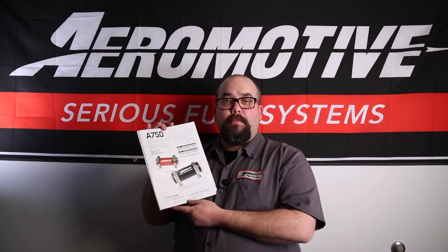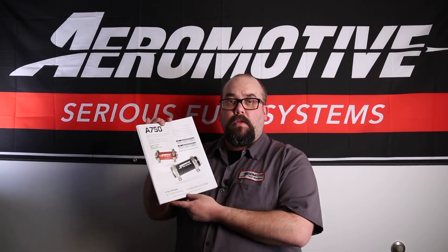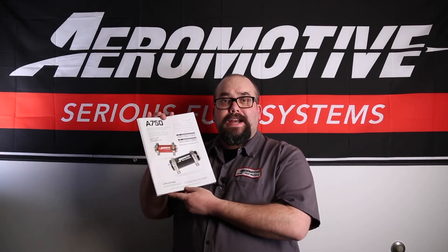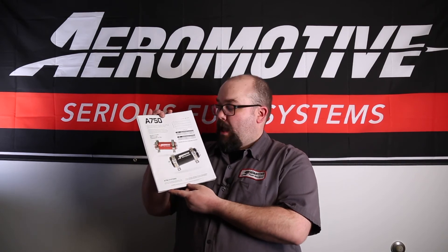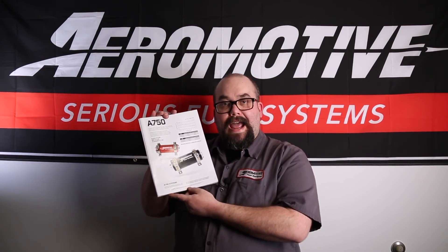Some of the horsepower numbers for the A750 are as follows. On gasoline, it is capable of 800 horsepower on EFI and up to 1,000 horsepower on carbureted, naturally aspirated. On E85, it is capable of 560 horsepower on EFI and 700 horsepower on carbureted, naturally aspirated.